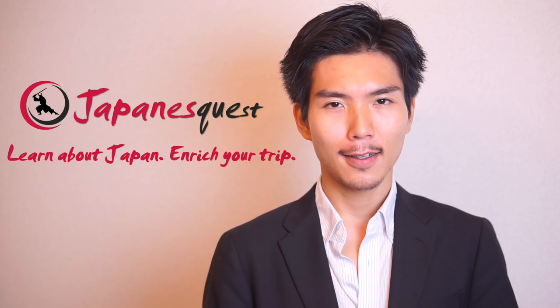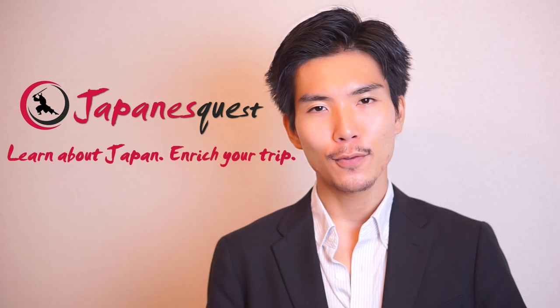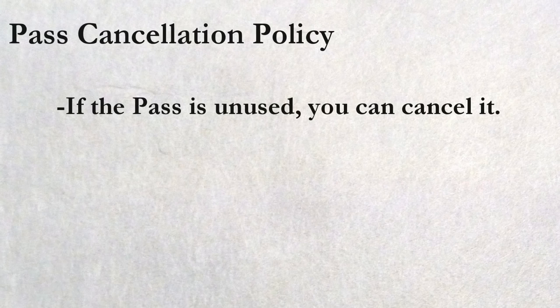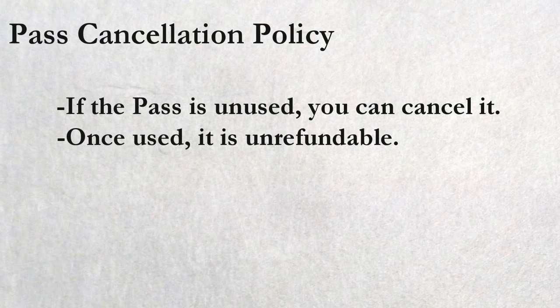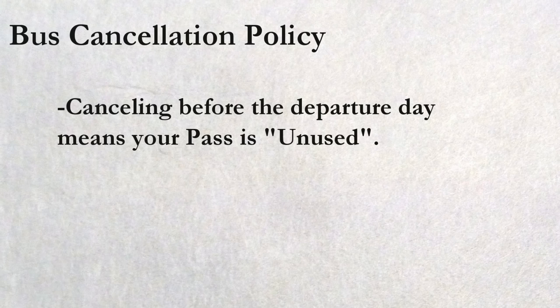That's all the basics about the Japan Bus Pass. Now let's take a look at the frequently asked questions. Pass cancellation policy: if the bus pass is unused, you can cancel it in the My Page section on Willer's website. Once you use it, partial refunds are not accepted. The number of days on the pass is not changeable, so to accomplish that you will have to cancel your unused pass first and then buy a new one. Bus cancellation policy: if you make a bus reservation and cancel it before the departure day, the bus's status will be back to unused. If you cancel it on the departure day, while you can still use it for another route, the status will not be back to unused.